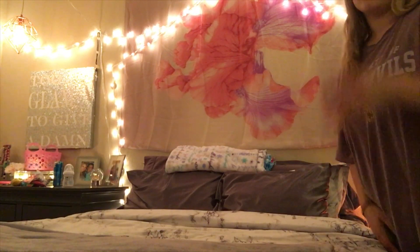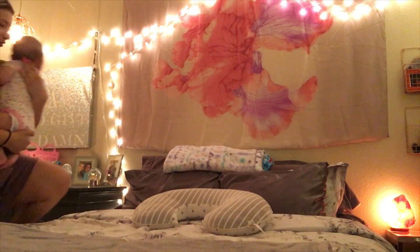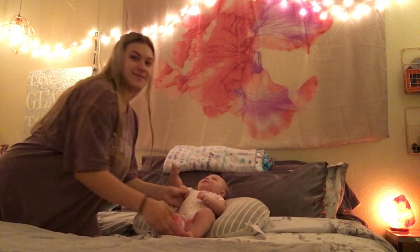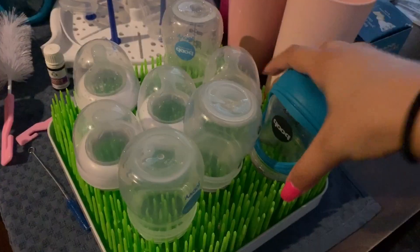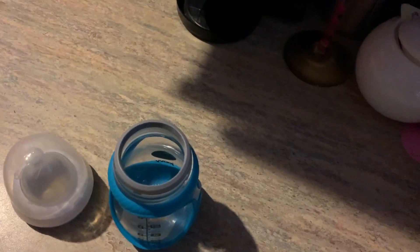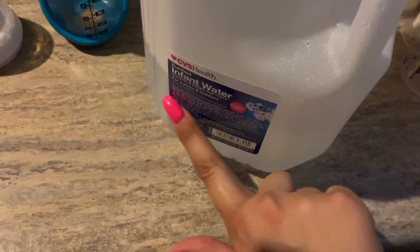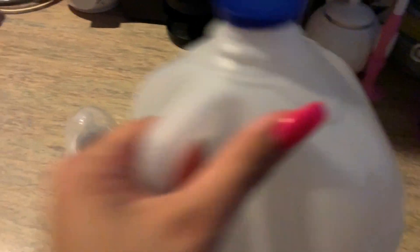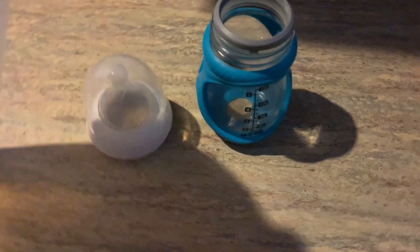Then I'm getting her boppy out for her to sit in, and I'm going to set her in there to play with some toys while I go make her a bottle. She needs lots of toys to be distracted otherwise she'll cry. Now I'm making her a bottle — this is a Juvie Boob glass bottle. I use infant water; I was just showing you guys that. I'm sure regular water's fine too.